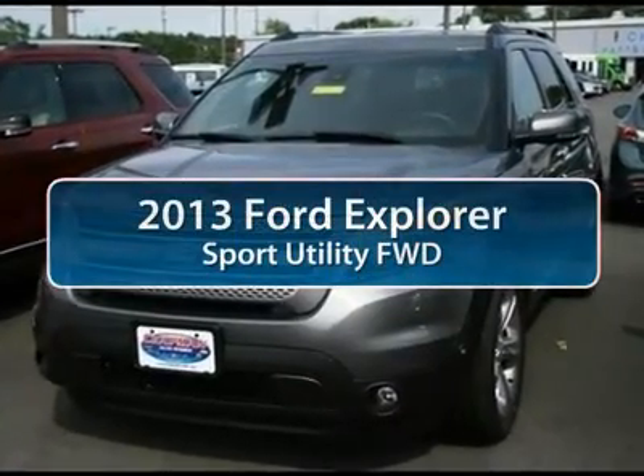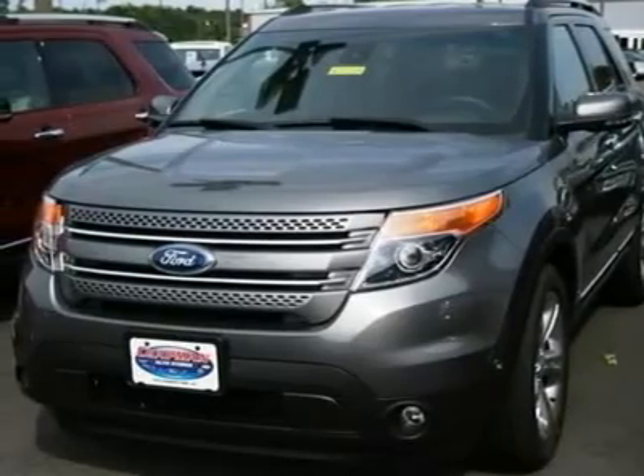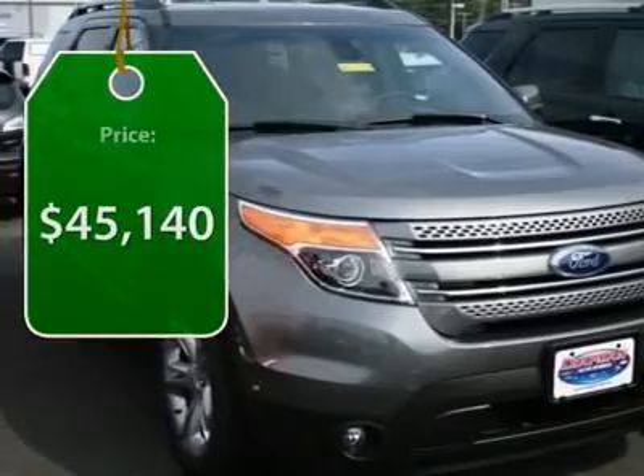The 2013 Ford Explorer. You've got a lot of capabilities to call on in a Ford Explorer. Don't underestimate your choices. And it's priced below $50,000.